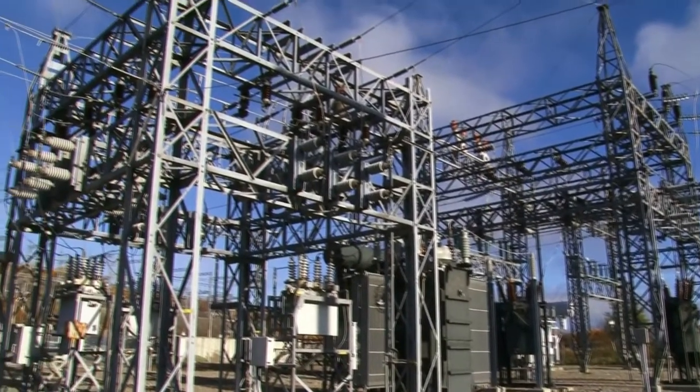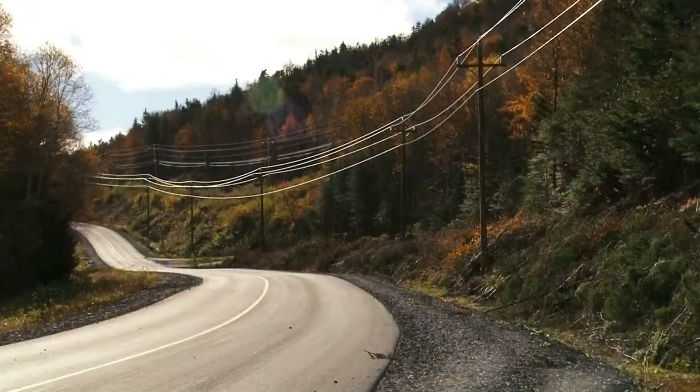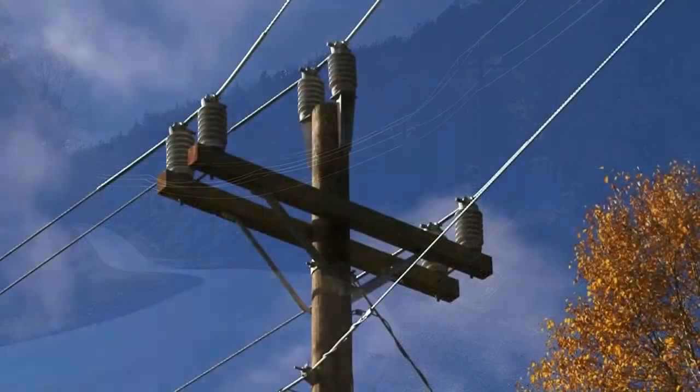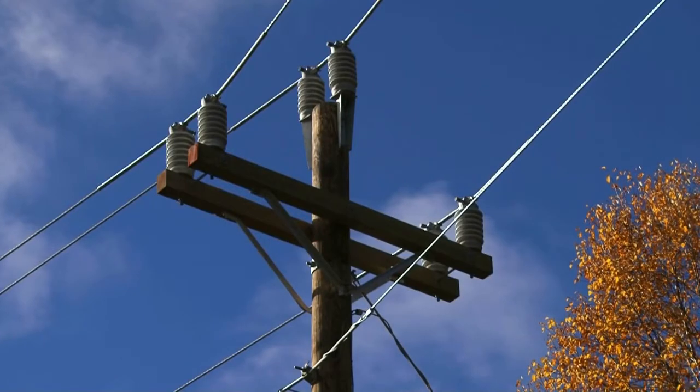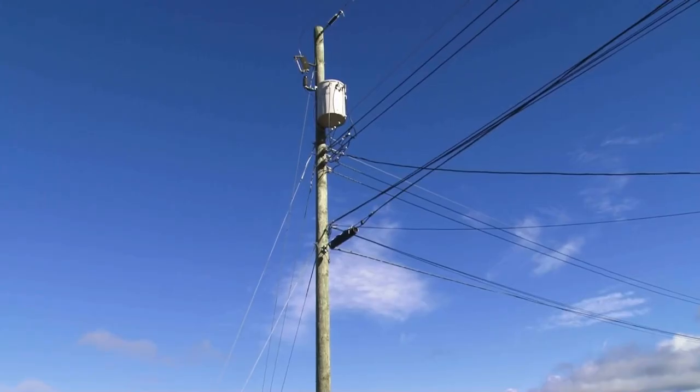Once voltage is reduced in a terminal station or substation, electricity is delivered through distribution lines to your home. Before electricity can be used in your house, the voltage is reduced again at another transformer attached to the top of a utility pole near your home.